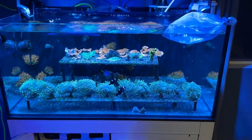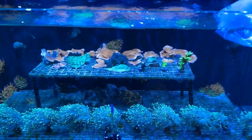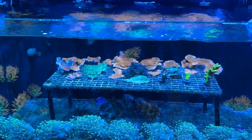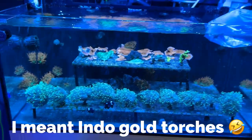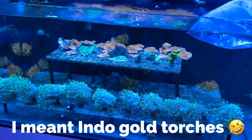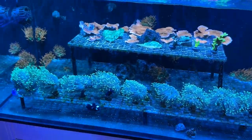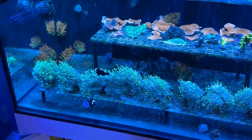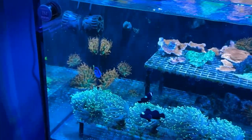Here's my frag tank, doing amazing. I put all the leftover pieces of chalice in here that kind of fell off when I was moving them onto the back wall. My Aussie Golden Torches are doing lovely. My Ultra Miz Bar Clowns doing amazing — still don't have a name for them.